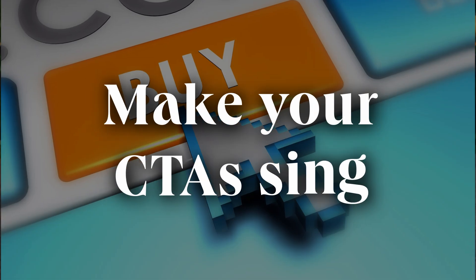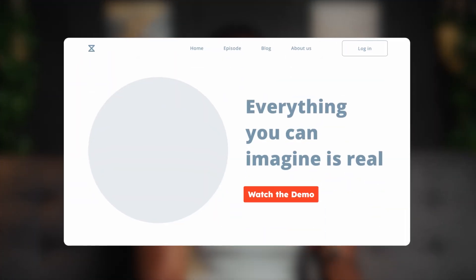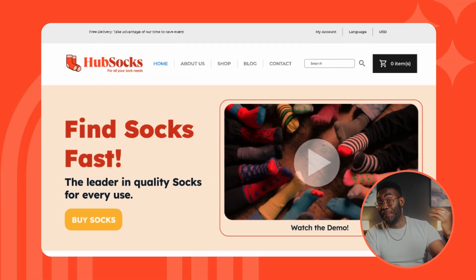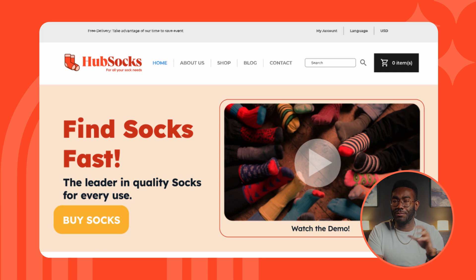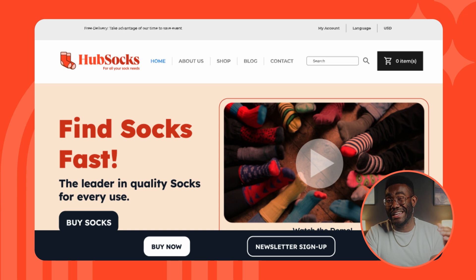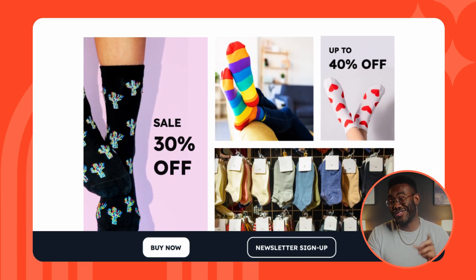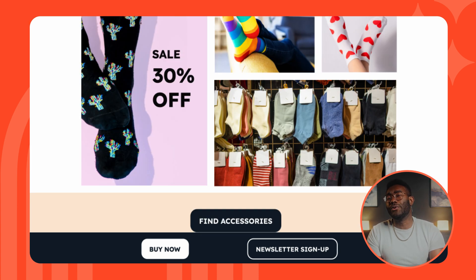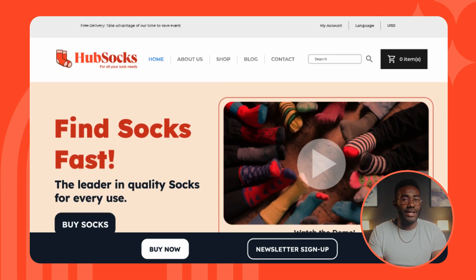The next key principle: make your CTAs sing. Design big, bright, clear CTAs. Make sure people know they're clickable, then track and measure which ones work best. Hub Socks saw a bump in conversions just by changing from yellow to blue CTA buttons. We also made our primary CTA stay on screen even when the user scrolls, with a sticky CTA bar on the side of the page. And for people not ready to buy, there is always a secondary CTA — in this case, signing up for the Hub Socks newsletter.